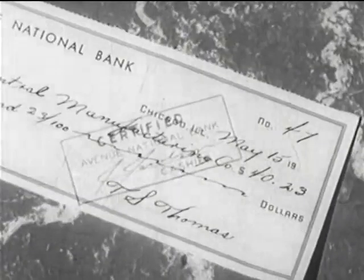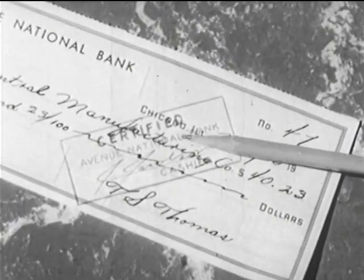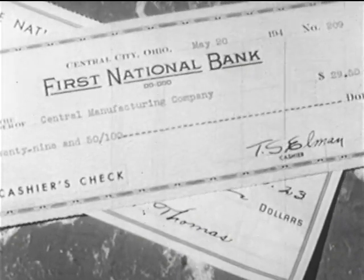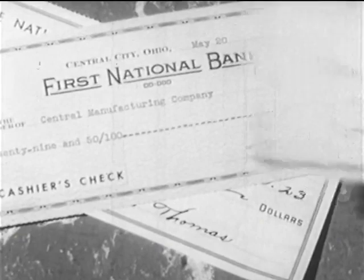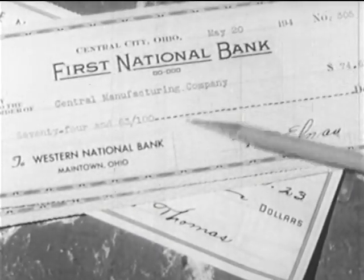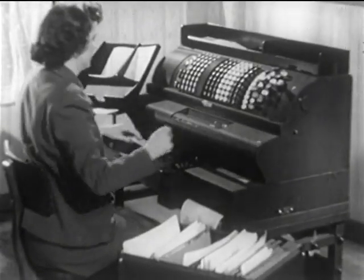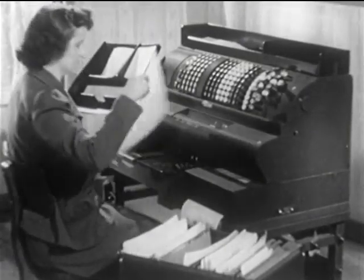In addition to personal checks, there are several other types. A certified check is a personal check that is guaranteed by the bank on which it is drawn. A cashier's check is one drawn by a bank on its own funds. A bank draft is a check drawn by a bank on funds it has on deposit in another bank. By means of these various credit instruments, a bank deals much more in credit than it does in money.